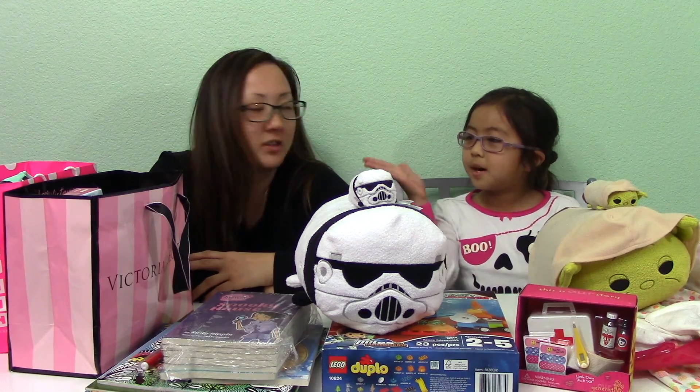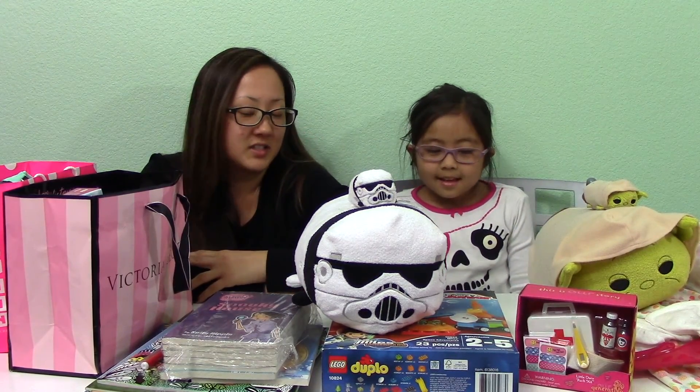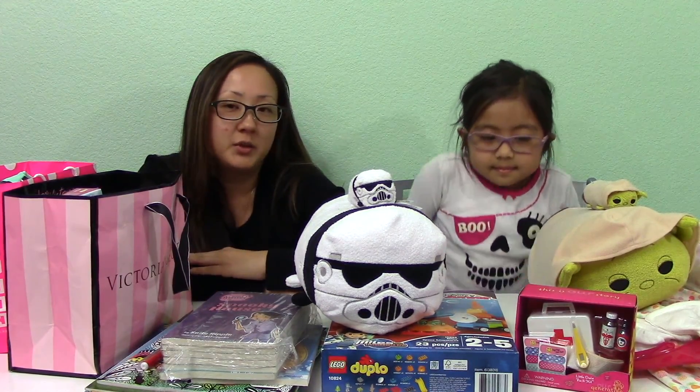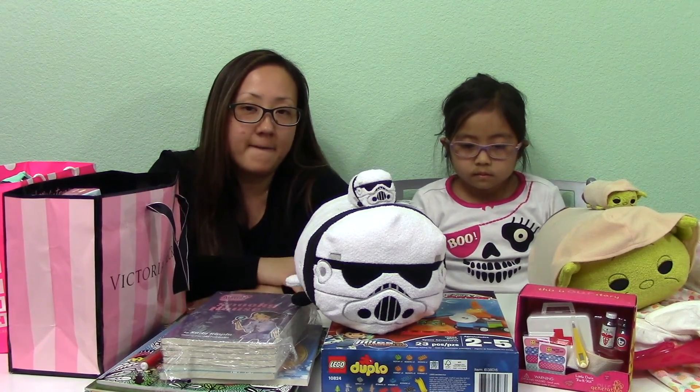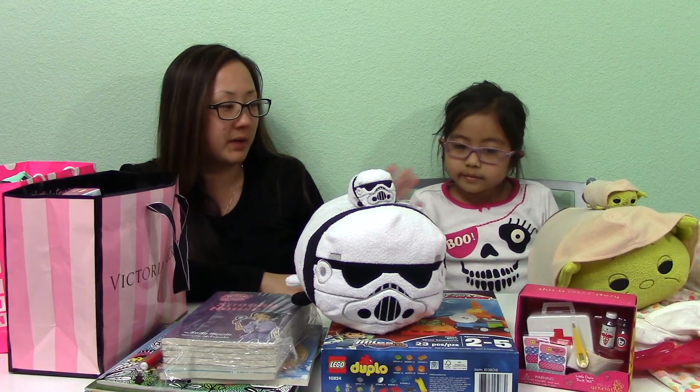Hi, my name is Isabella and here's Mommy. Hello. So today we got a shopping haul video. Here's some stuff that we got prior to going on our vacation to Disneyland. So here's a few things that we picked up.